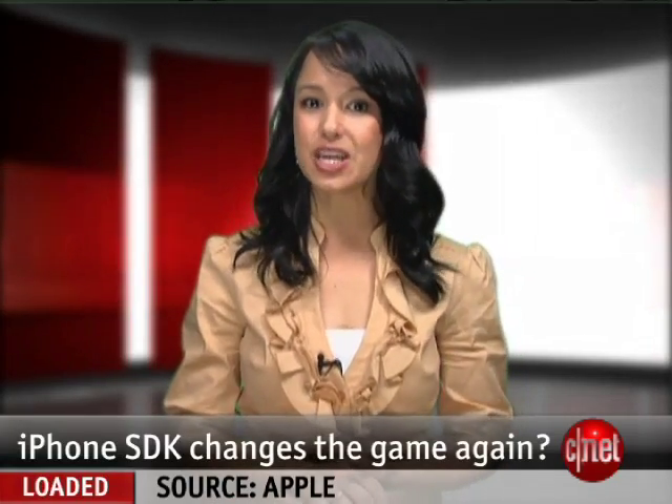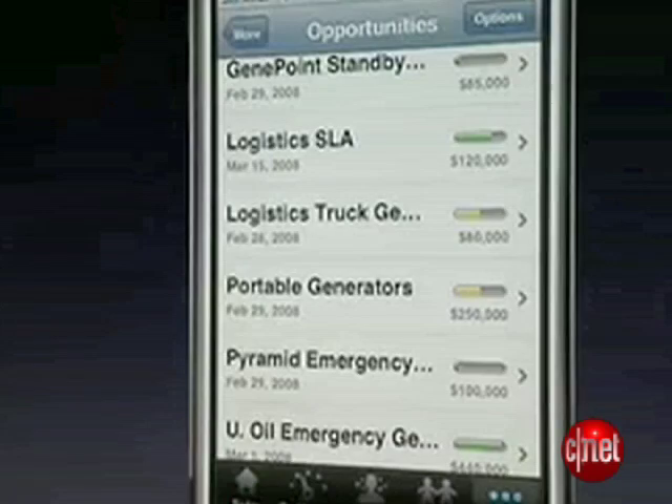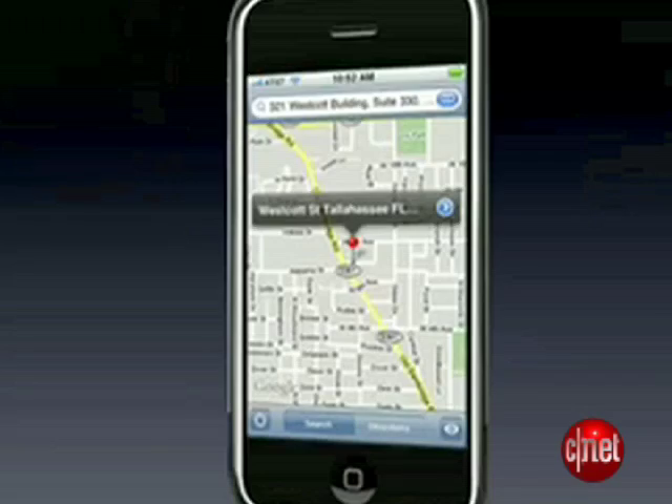It means that the iPhone is essentially a mini computer now. You can do what you want with it in terms of applications, and you can do real work on it now, whereas before, no respectable CIO would really take it seriously. I don't mean to gush, but I'm not the only one who thinks that this makes the iPhone a formidable product. We asked our senior editor of mobile devices, Kent German, what he thinks of this.